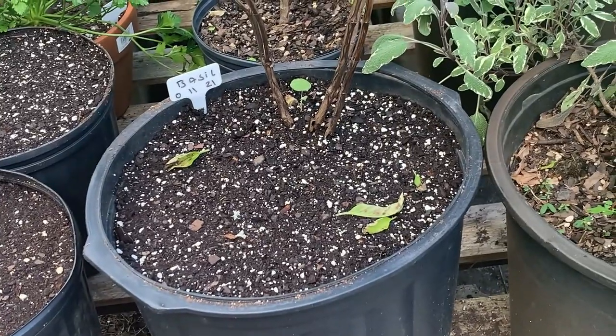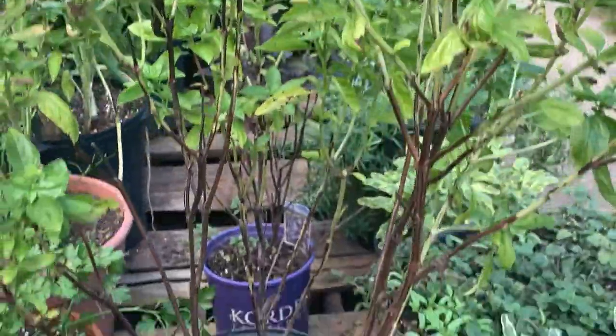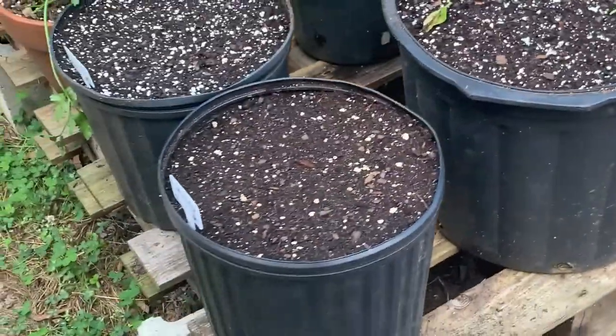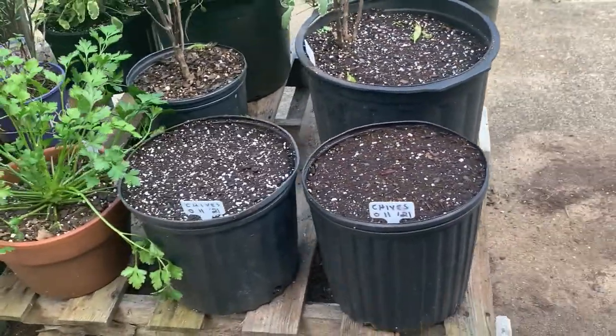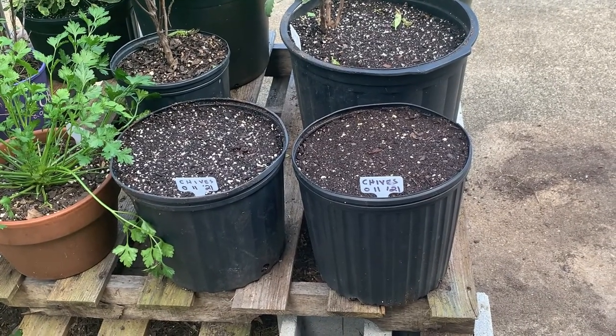But if they sit there and winterize, that's fine. I'll save some more of these anyway, put them in a bag. So if these do not make it, I'll plant them again. And then I'm going with chives here. They should be up in a couple of weeks. Hopefully get enough time to get established before the first frost, and we'll be good to go.